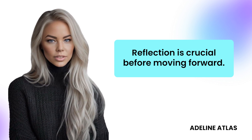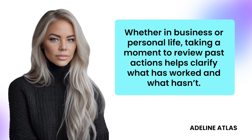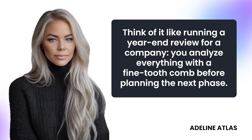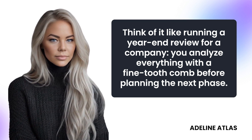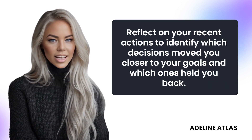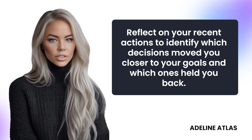Reflection is crucial before moving forward. Whether in business or personal life, taking a moment to review past actions helps clarify what has worked and what hasn't. Think of it like running a year-end review for a company — you analyze everything with a fine-tooth comb before planning the next phase. Reflect on your recent actions to identify which decisions moved you closer to your goals and which ones held you back.